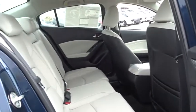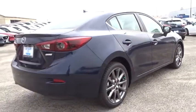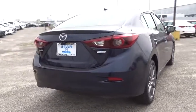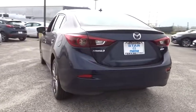Overhead console, panic alarm, remote keyless entry, tachometer, front reading lamps, front bucket seats, tilt steering wheel, driver vanity mirror, passenger vanity mirror, speed control, rain sensing wipers. This isn't just a vehicle.